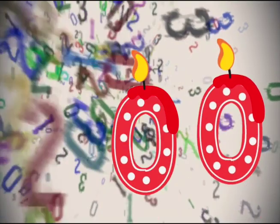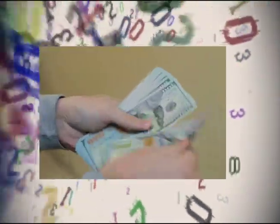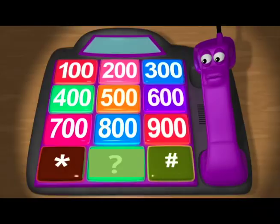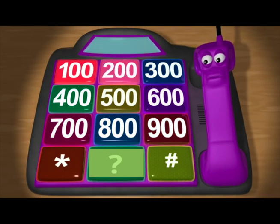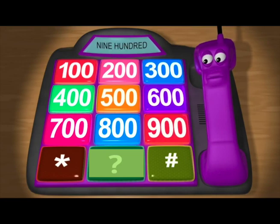Next, two 0s turn 1 into 100. Let's count by 100s: 100, 200, 300, 400, 500, 600, 700, 800, 900.